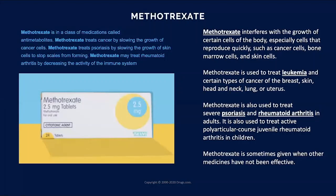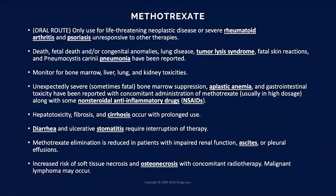What is methotrexate? It's in a class of medications called an antimetabolite, treating cancer by slowing the growth of cancer cells. It's also used to treat leukemia, rheumatoid arthritis, and severe psoriasis. Plenty of your patients will take this medication. You have to read through paragraphs of complications until you reach the very last sentence — that there's an increased risk of soft tissue necrosis and osteonecrosis. These patients are often coming in on methotrexate, steroids, and a whole host of other medications.